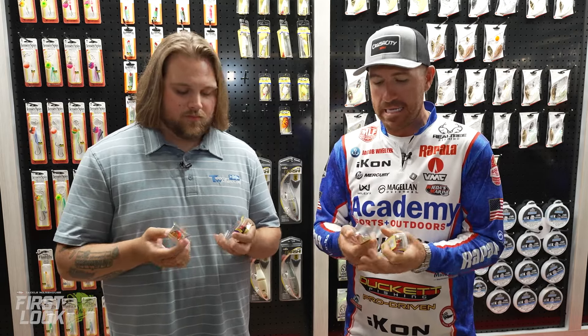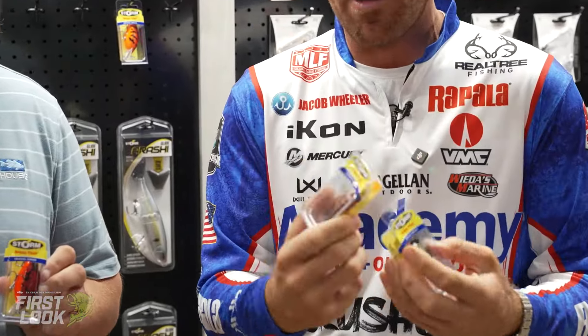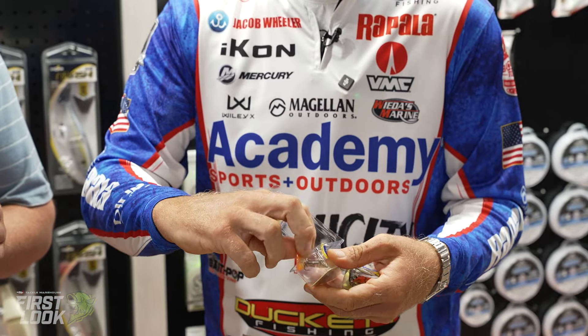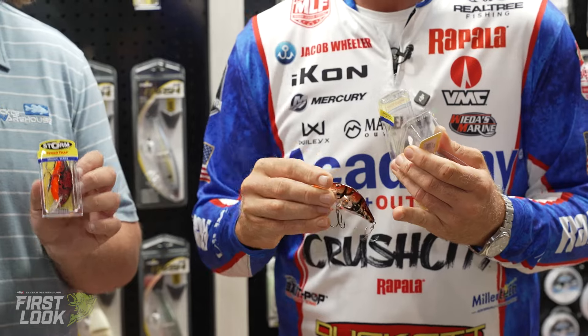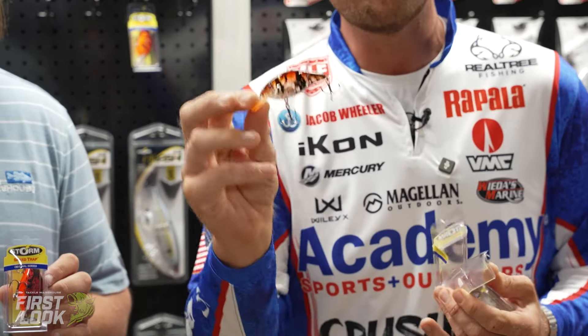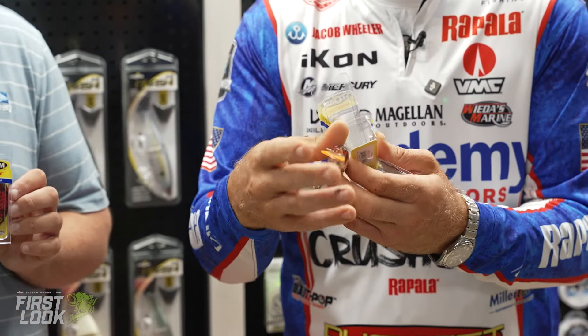So the Storm Speed Trap — a lot of you guys know Speed Trap from the Lure Gents. Moving it over to Storm, there's a lot of great opportunities to keep the baits very consistent, and some really awesome new colors. This is my favorite — this quarter ounce — just overall profile, it's great. I'm actually going to pop this one out of the package. You have your old school crystal crawdads and stuff like that, but you also have some of the OG colors from the Wiggle Wart.